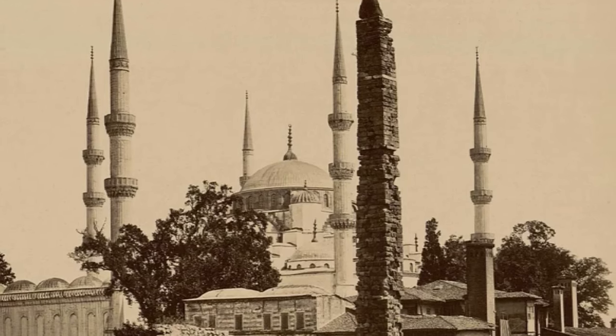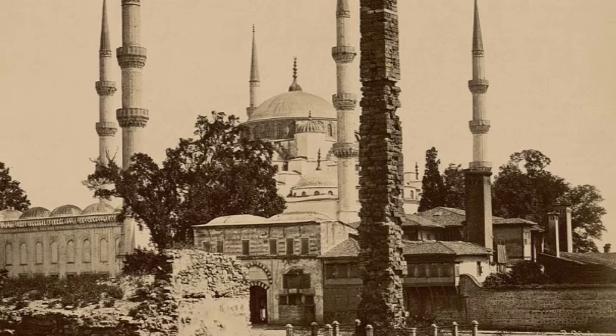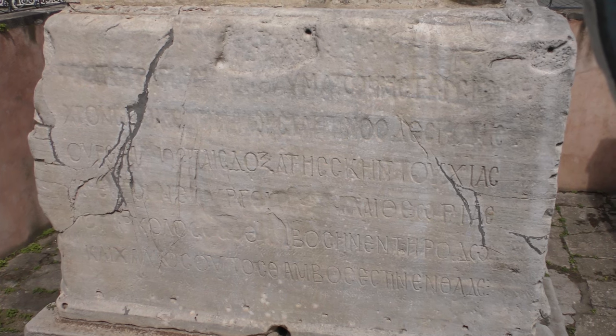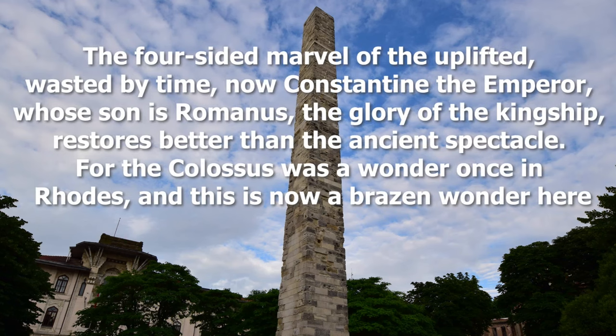The ashlar blocks decay over time, requiring renovation to keep it in the firm state we see it in today. This helps us understand the inscription which can be found on the giant base: 'The four-sided marvel of the uplifted, wasted by time, now Constantine the Emperor, whose son is Romanus, the glory of the kingship, restores better than the ancient spectacle. For the Colossus was a wonder once in Rhodes, and this is now a brazen wonder here.'